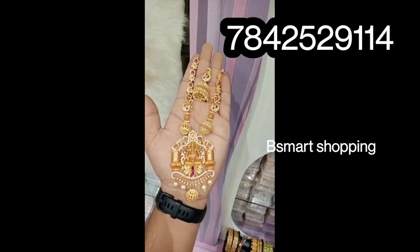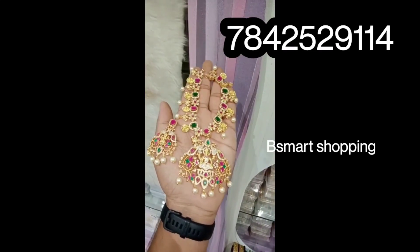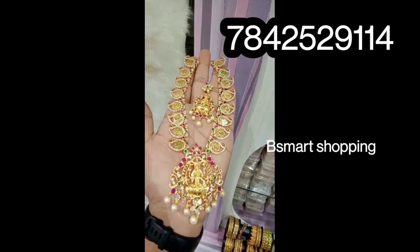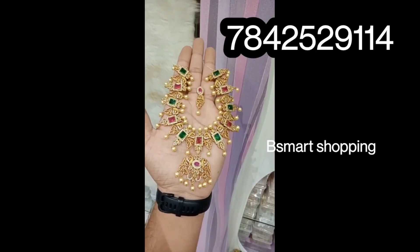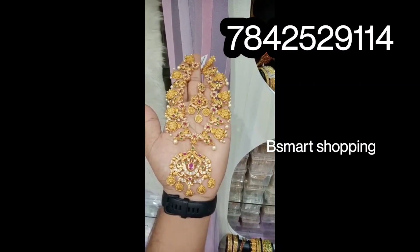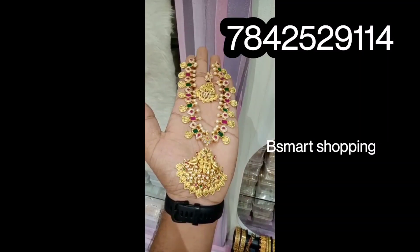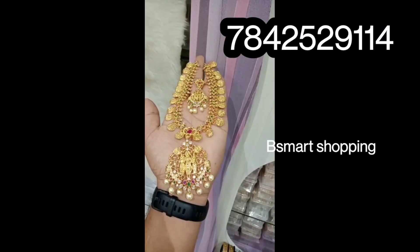Now we have new collections. Here is an excellent collection. You can get broad pieces and you also have a good quality collection at a lot of affordable prices.